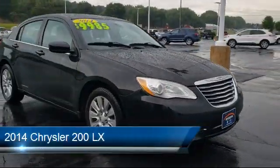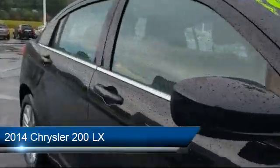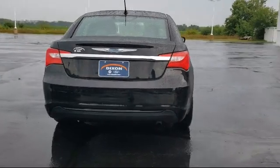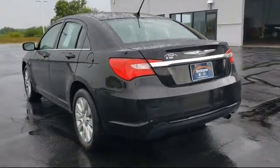It comes equipped with split pull-down rear seat, heated door mirrors, dual front side impact airbags, steering wheel controls, keyless entry, air conditioning, tire pressure monitoring system, and you connect AM FM CD MP3 player.